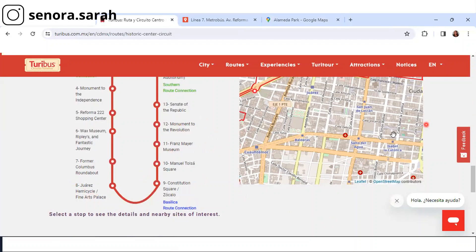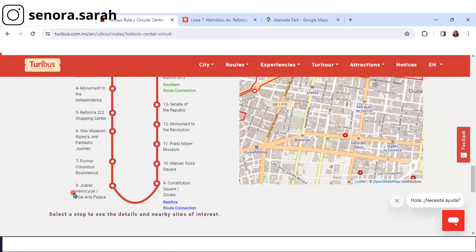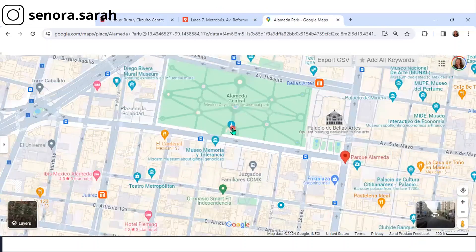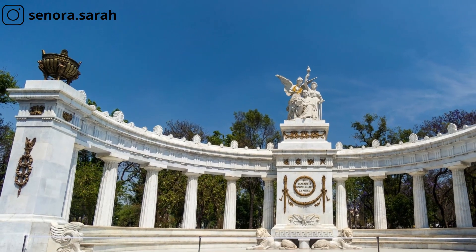Stop number 8 is the Juarez Hemicycle Fine Arts Palace. The Hemicycle to Juarez is right here. You can walk there from the Metro bus — you get off, you walk straight into the park, you can't miss it. Just walk around the park and you'll run straight into the Hemicycle to Benito Juarez.